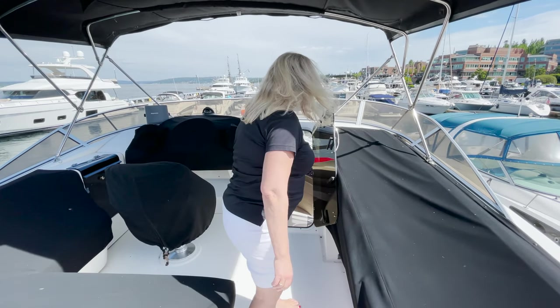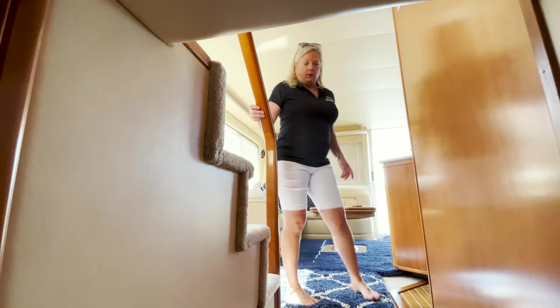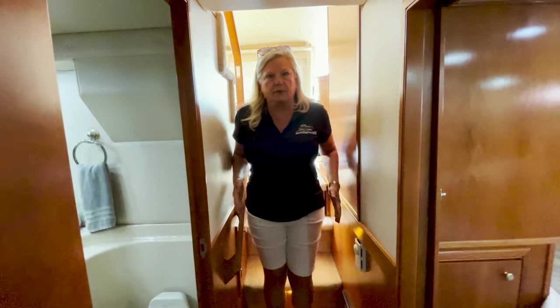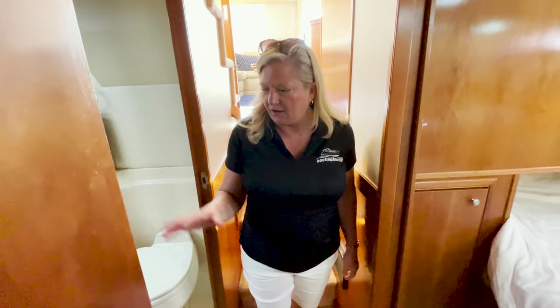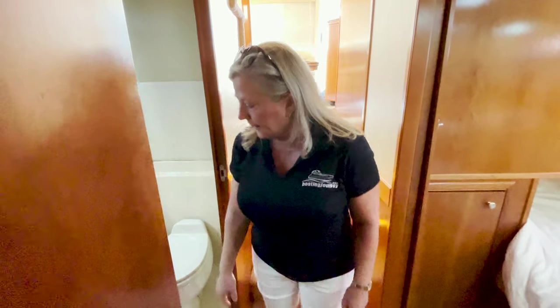Let's head on down. A little narrow hallway, but that just means more room in the rooms. Starting here on our starboard side, we have a guest day head with a fully enclosed shower and lots of room.